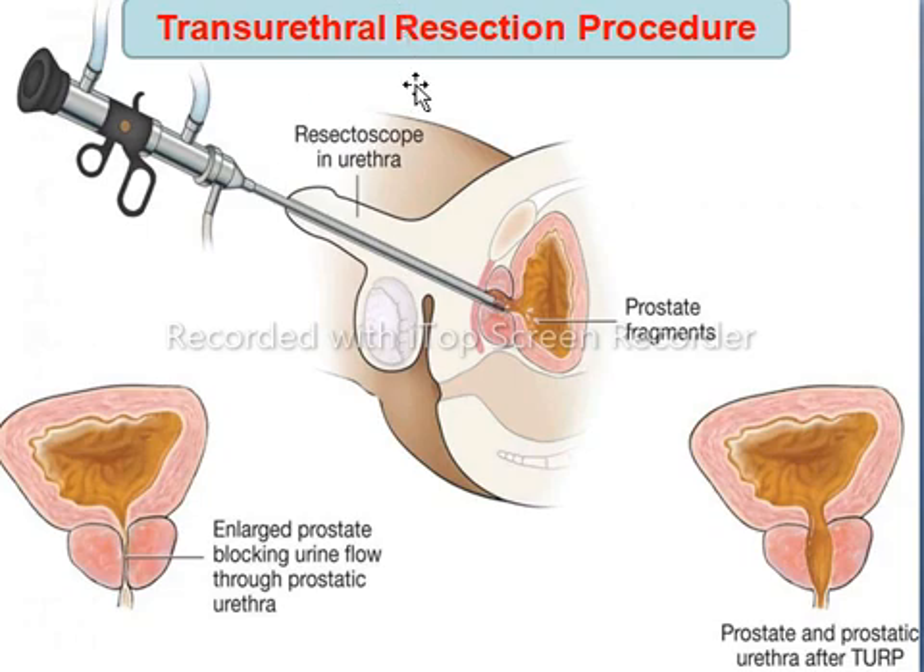Transurethral resection is a surgical procedure for removal of prostate tissue through the urethra. This procedure has been around for a long time and is still considered the gold standard for the treatment of severe BPH. Nowadays, this procedure is usually performed when medications are less effective and the transurethral microwave method fails.